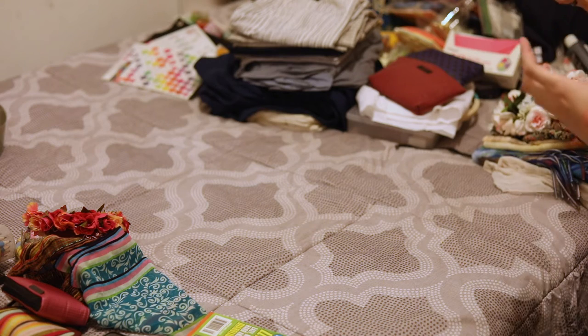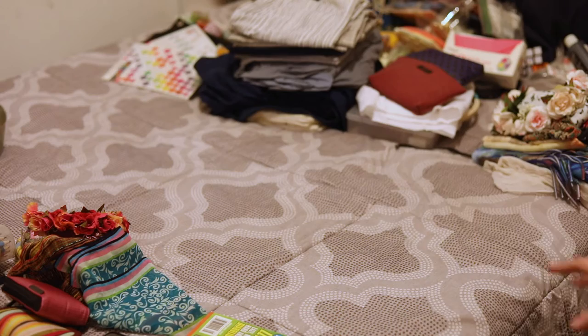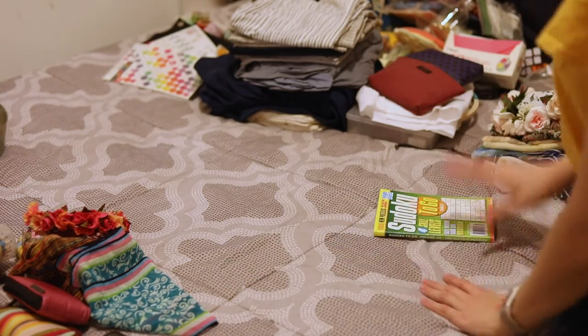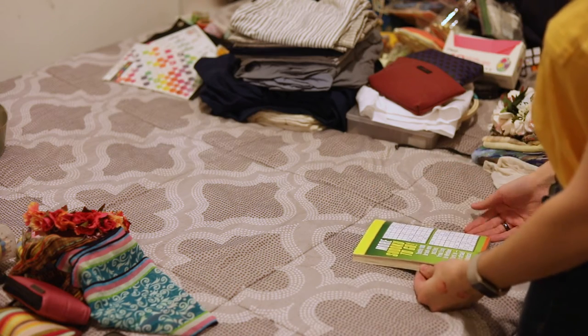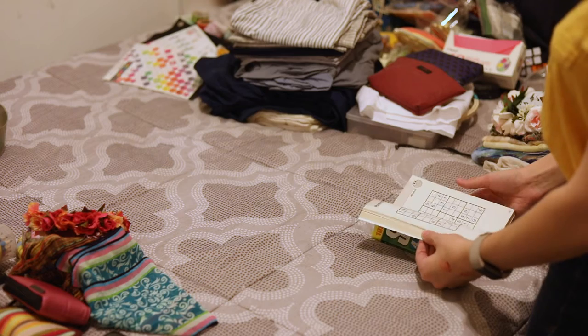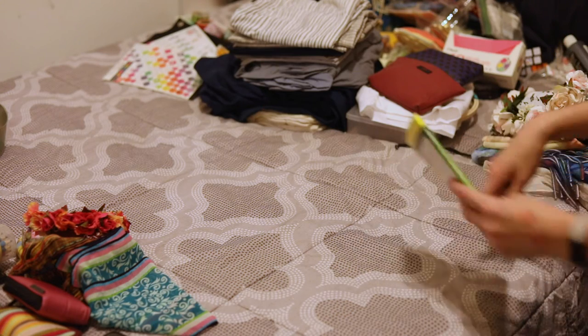A lot of stuff has made it past my strong hand here, but I have a few points of contention. The Sudoku to-go book — can I very easily do Sudoku on my phone? Yes. Have I got to the point where these puzzles are kind of difficult? Yes. Let's say goodbye.